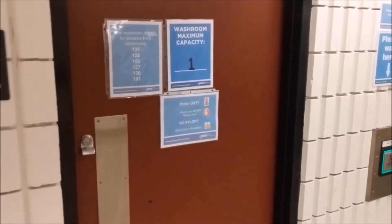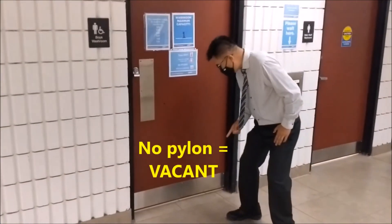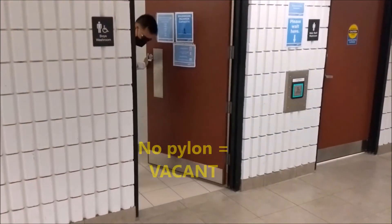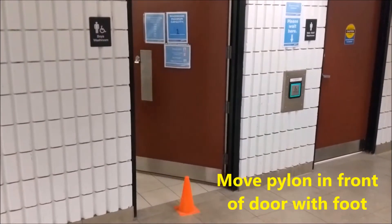The washroom capacity is one at a time. First, check to see if there's a pylon in front of the door. If there's no pylon, you're in business. Then move the pylon in front of the door with your foot to indicate the washroom is in use.